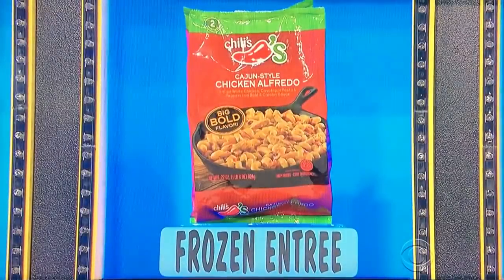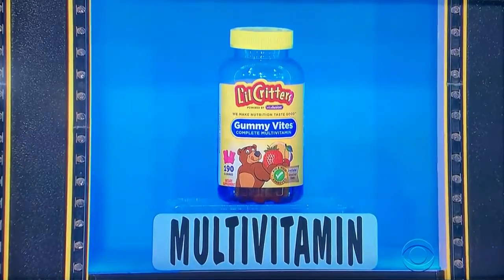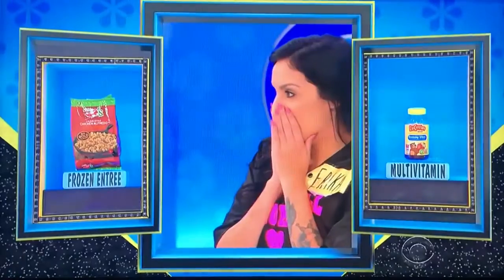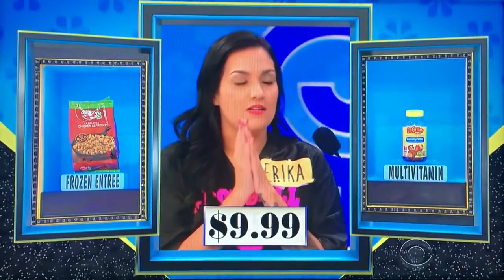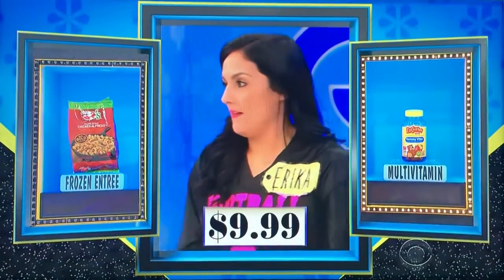First, that is a 22-ounce bag of chicken alfredo entree, and then next it's a 190-count bottle of gummy multivitamins. Which one is $9.99 — the vitamins or the frozen entree? Vitamins. $9.99? Nope — it's the entree! Let's go to dog treats and juice, George.